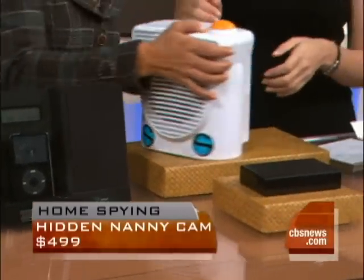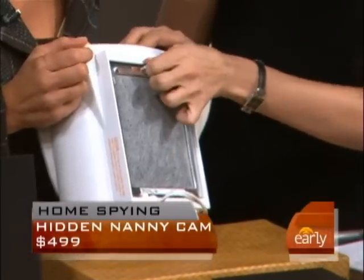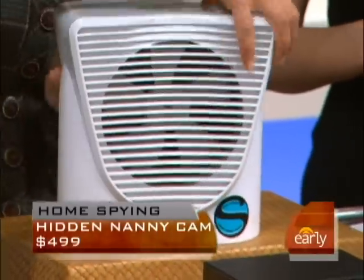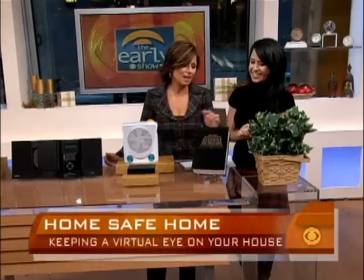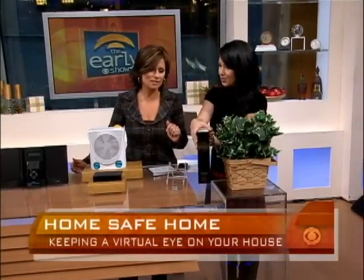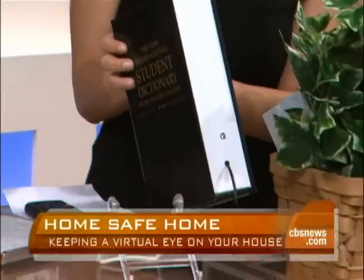There's also an air purifier with a camera. This is how you check the video when you come home — this is where you put your memory card and download the footage. This little black box looks like it could be your router or cable box. These two devices look a bit obvious though — you've got to put the book-shaped one on a shelf with your other books, but if whoever you're surveilling wants to look up a word, you're discovered.